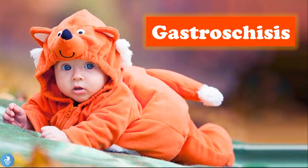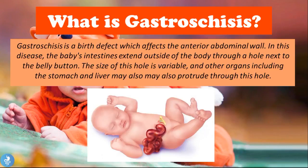Welcome to How to Gastro. In today's video we'll be talking about gastroschisis. Gastroschisis is a birth defect which affects the anterior abdominal wall. The baby's intestines extend outside of the body through a hole next to the belly button. The size of this hole is variable, and other organs including the stomach and liver may also protrude through this hole.